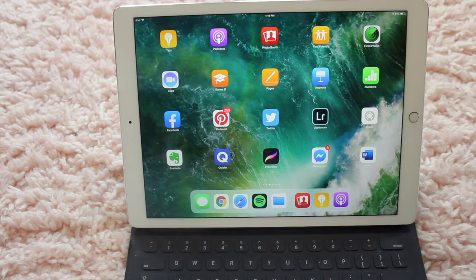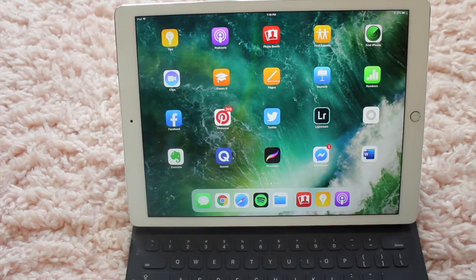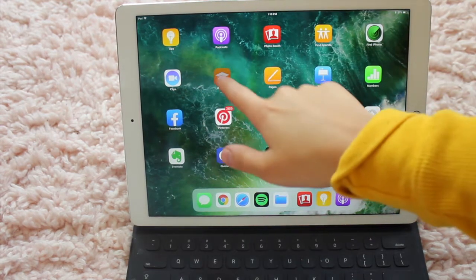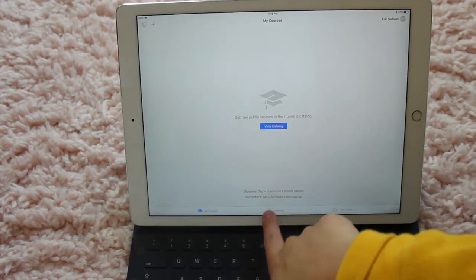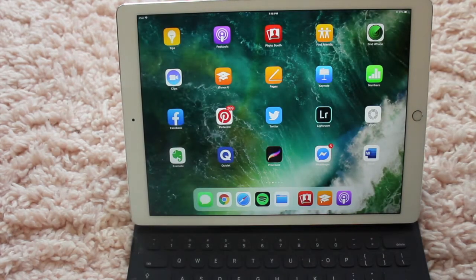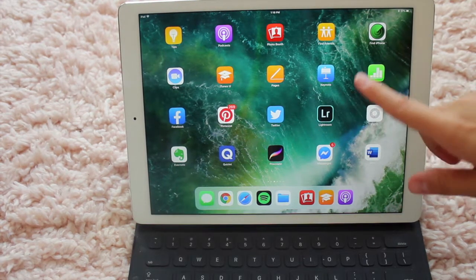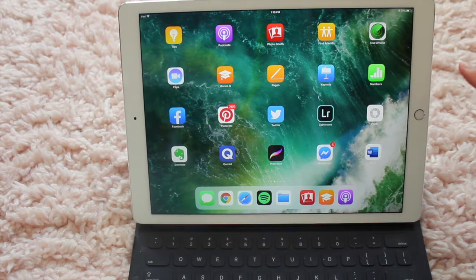I have Clips, which I've actually never used before — I really don't know the use of it. iTunes University is kind of similar to Tips, where you can learn pretty much anything. They have courses, books, and things — they even have Yale courses on here, which I think is really cool. I live in New Haven, so I'm right down the street from Yale. Pages, Keynote, and Numbers — I don't use on my iPad. I only use those on my laptop.